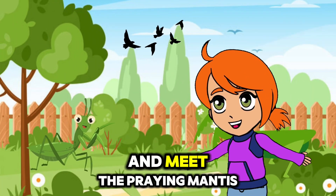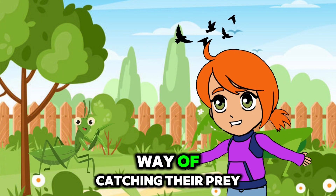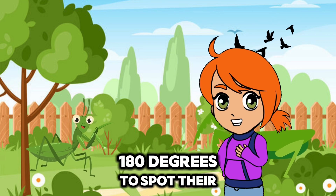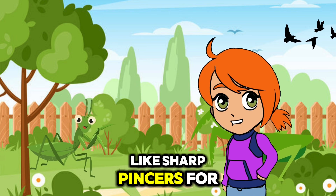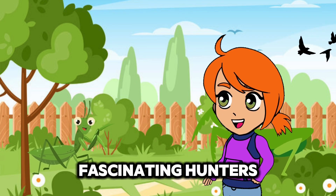Let's be very still and meet the praying mantis. These insects are expert hunters and have a unique way of catching their prey. Did you know praying mantis can turn their head 180 degrees to spot their next meal? Their front legs are like sharp pincers for grabbing prey. Wow, praying mantises are such fascinating hunters.